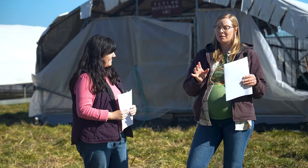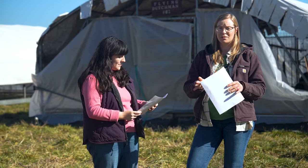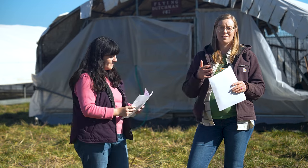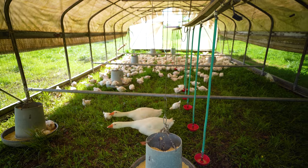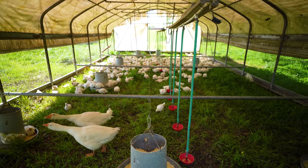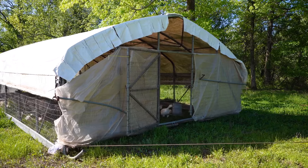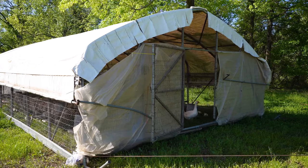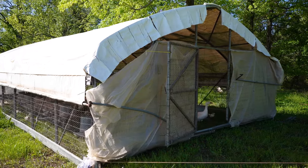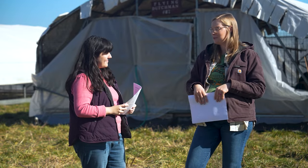Things like skunks, raccoons, and bobcats can get inside just about anything you try to keep them out of. So our third line of defense is that we do use guardian geese inside of our schooners. They don't necessarily kill anything, but they intimidate and deter other animals from coming in. That is how we protect our most susceptible animals inside the chicken schooners here on the pasture.